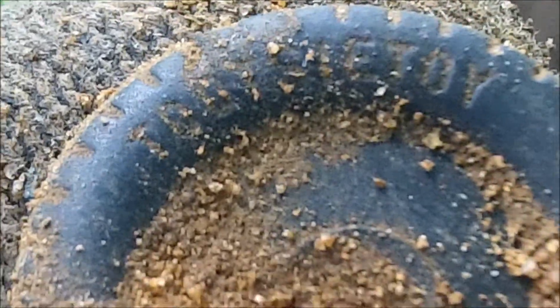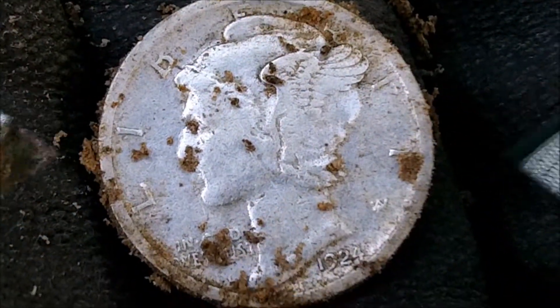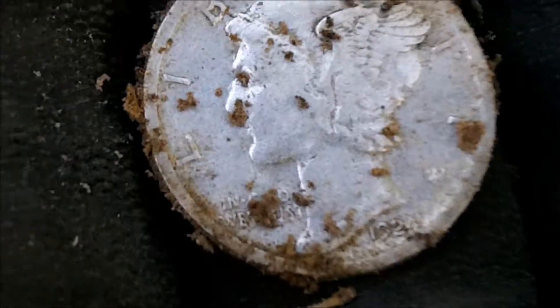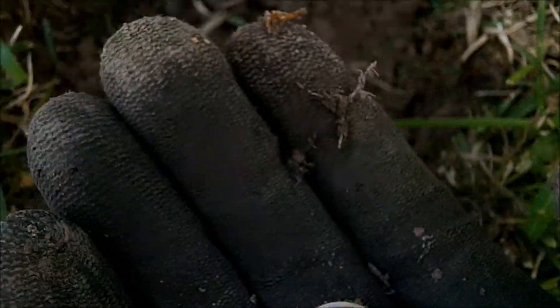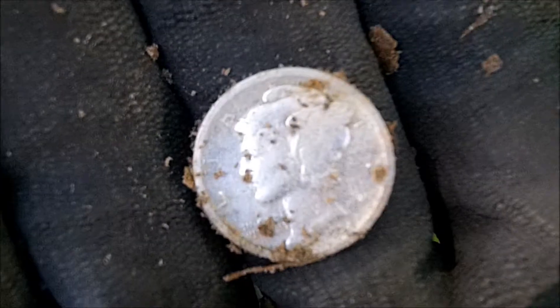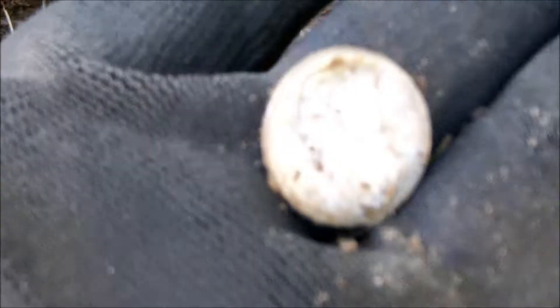I'm just trying to put peace to an old Tootsie toy. I just found my first Merc — this is awesome. Right here at the door steps. It's a really kind of choppy signal. I wasn't going to dig it at first, but man, it popped out just like this. I haven't even hardly touched it. That's awesome. 1924. I have to get it cleaned up.